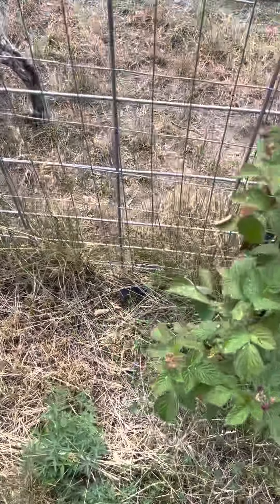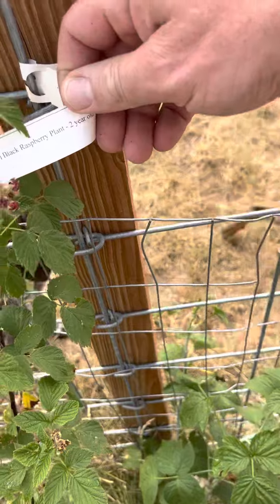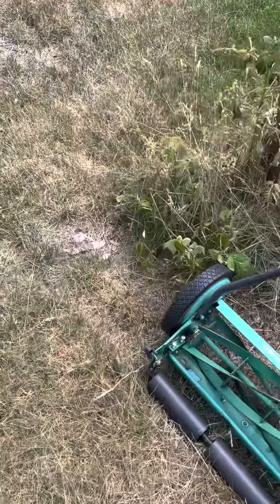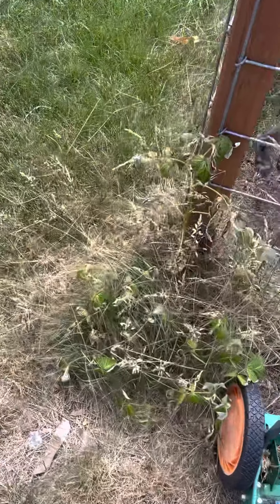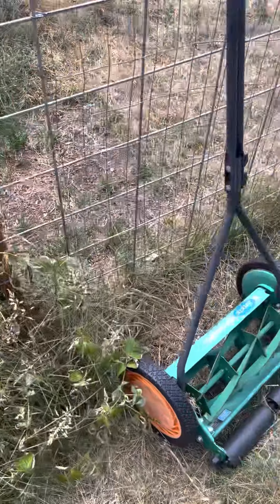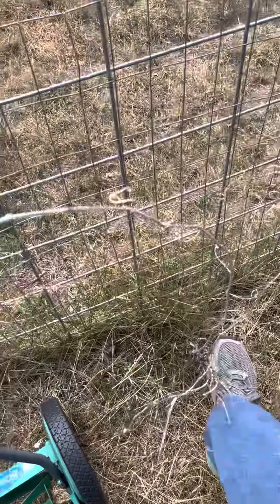Even this little plant has some real small berries on it this year — it is a Cumberland black raspberry plant. This one was doing better earlier in the year. It's getting choked out by the grass; I've got to get in there and hand trim around the stalks. There's an old grapevine that didn't make it.